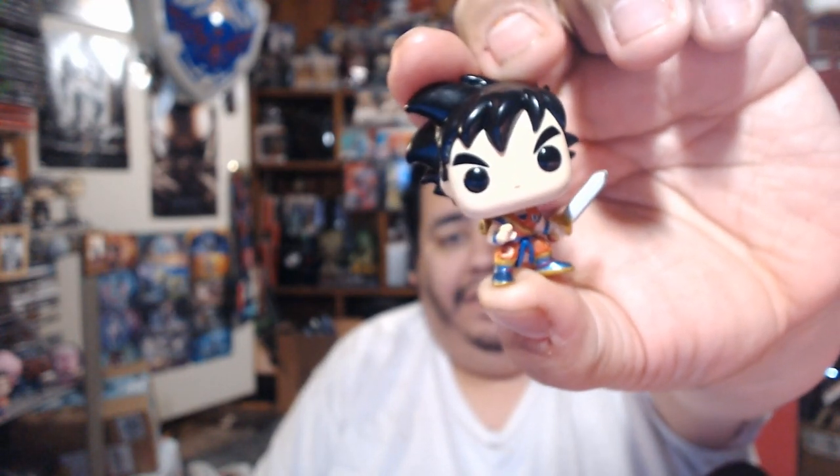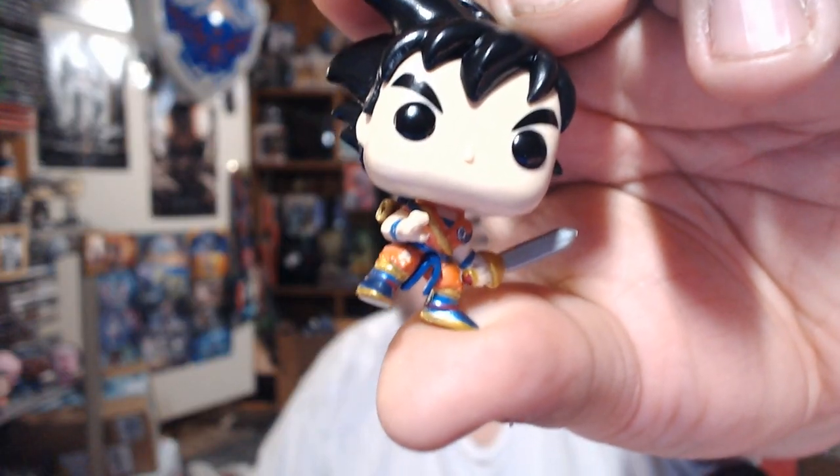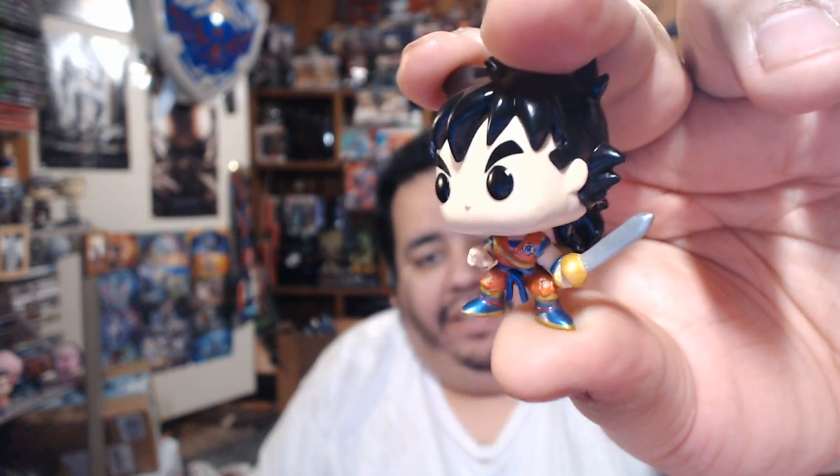We got a variant of Gohan during his training — that's pretty cool. His hair is very shiny, not the usual matte vinyl look. And on his body, if I can focus the camera correctly, there's a metallic paint on him, so he's quite a bit different.